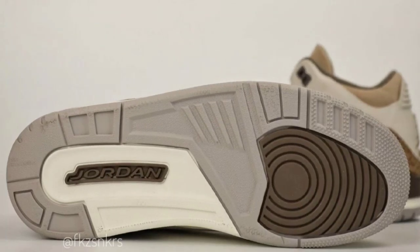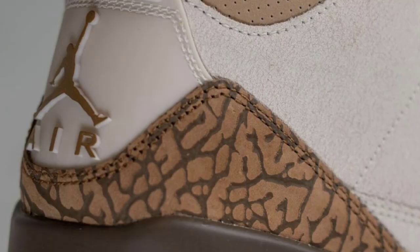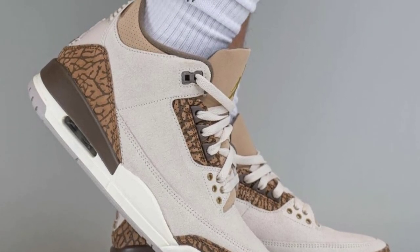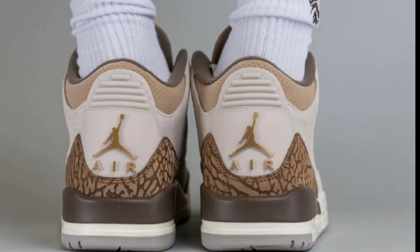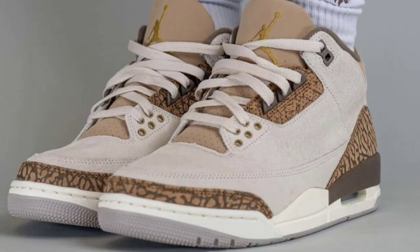Next, we finally have official images of the Air Jordan 3 Palomino dropping on August 19th for a retail price of $200. I'm a fan of these the more I see them. Light wood brown, metallic gold, light British tan, and Palomino is the color scheme. They have a light over-brown suede upper with brown elephant print overlays on the eye stays, toe, and heel, tan perforated leather collars, metallic gold Jumpman logos on the tongues and insoles, sail midsole, and gray rubber outsole. I definitely think a lot of people will be trying to grab the Jordan 3 Palomino.